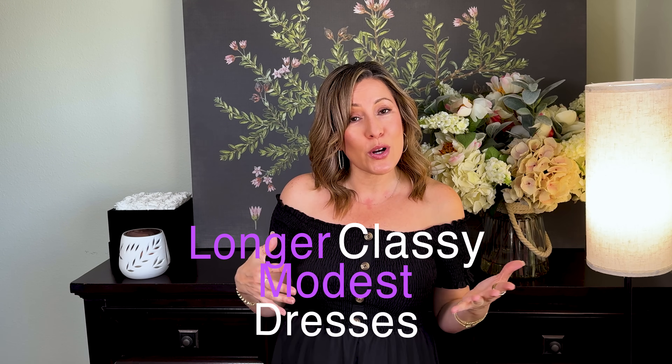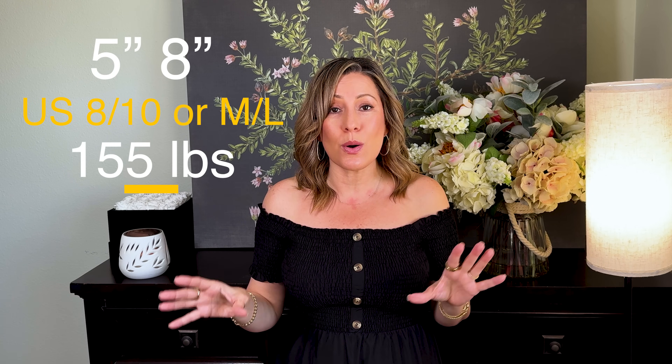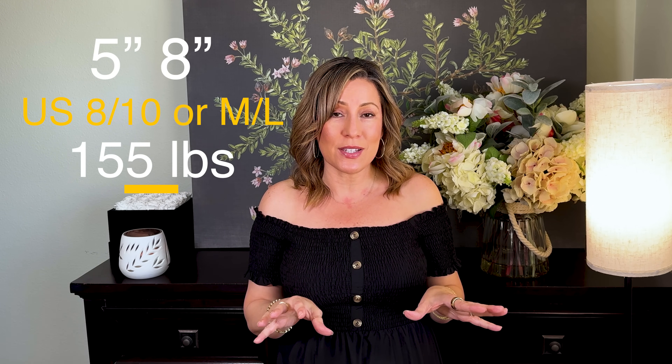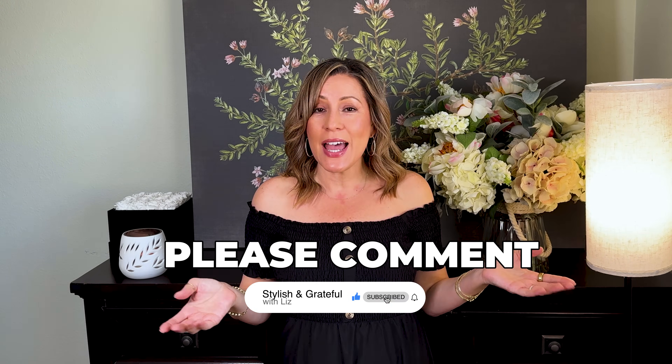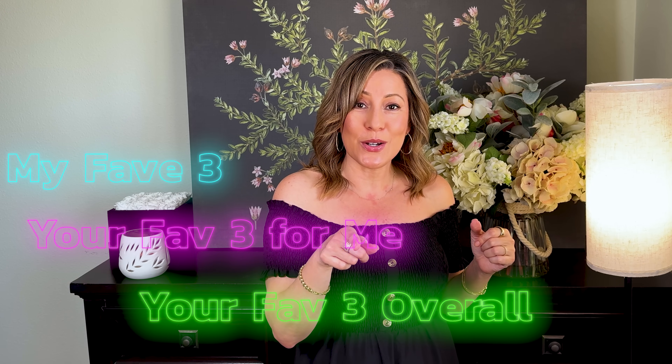Hi there, and welcome to my channel. I'm Liz. Thank you so much for dropping in today. I do have an array of dresses — they are mostly going to be longer, as that is a style I prefer. I find it just a little more covering, a little more modest, and can go anywhere. I am 5'8", and I'm usually a size 8 to 10, US medium to large. I also wanted to go over a lot of the details you might not notice just looking online. You can ask me questions down below — I do read and respond to comments. And at the end, I'm going to tell you my favorite three.